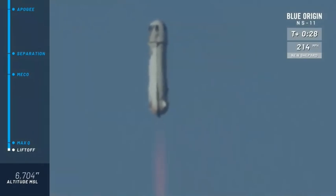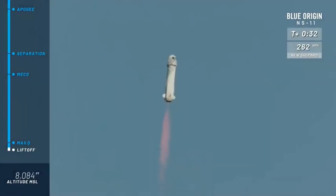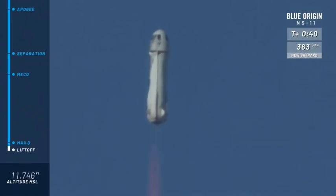Look at her go. Mission control has confirmed New Shepard has cleared the tower on her way to space from West Texas. Go baby go.